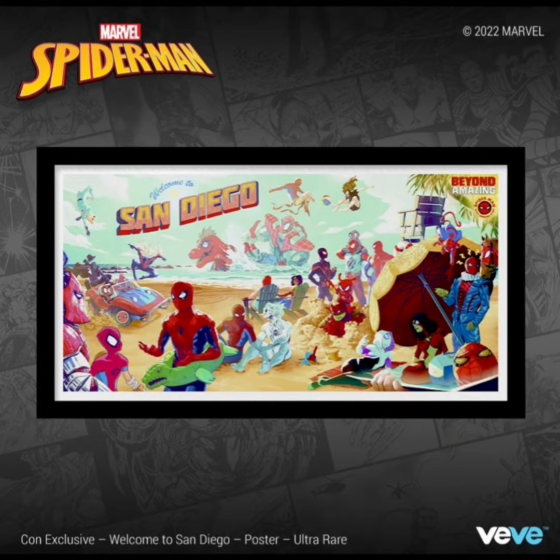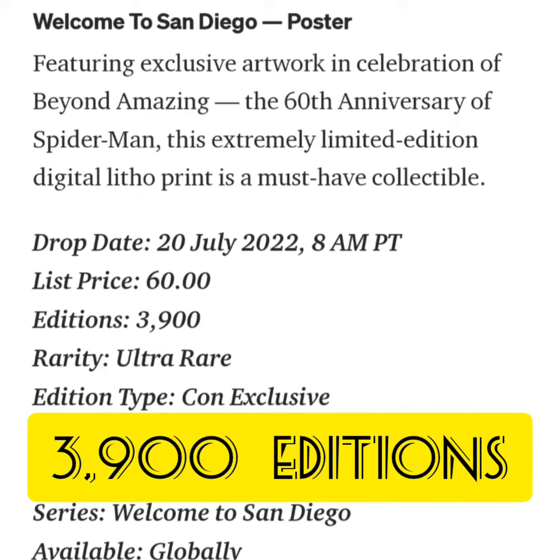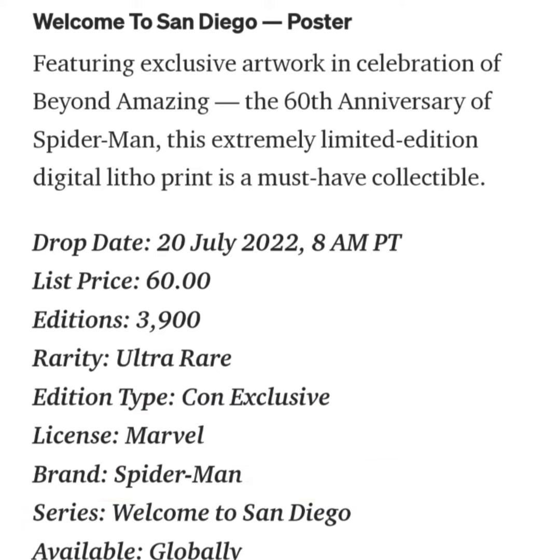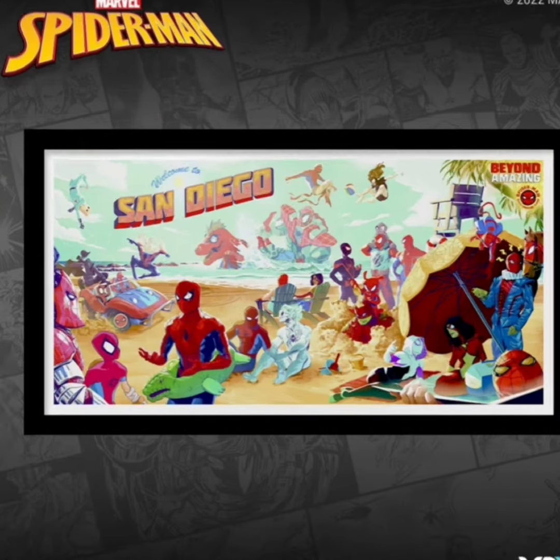And this is it right here. It looks pretty cool. It's a whole bunch of different Spider-Men. It says featuring exclusive artwork in celebration of Beyond Amazing, the 60th anniversary of Spider-Man. This extremely limited edition digital litho print is a must-have collectible. The drop price is going to be $60, and the rarity is going to be ultra rare with 3,900 editions. The edition size is pretty low — I feel like $60 for the poster, sometimes people don't like to pay those prices.